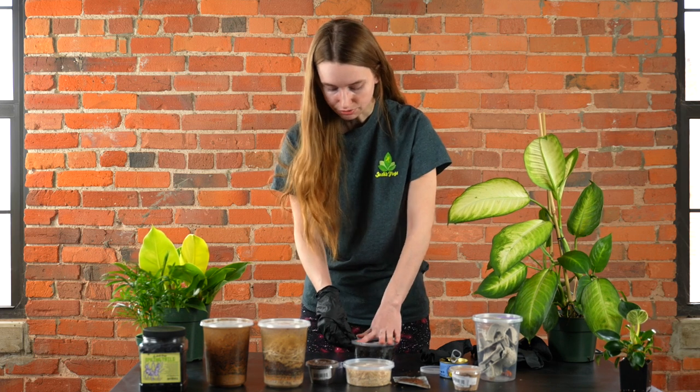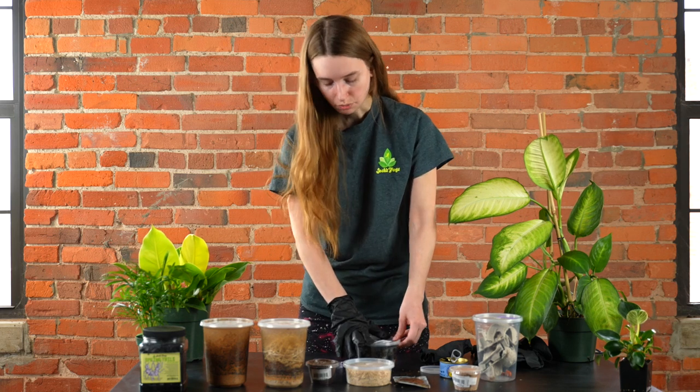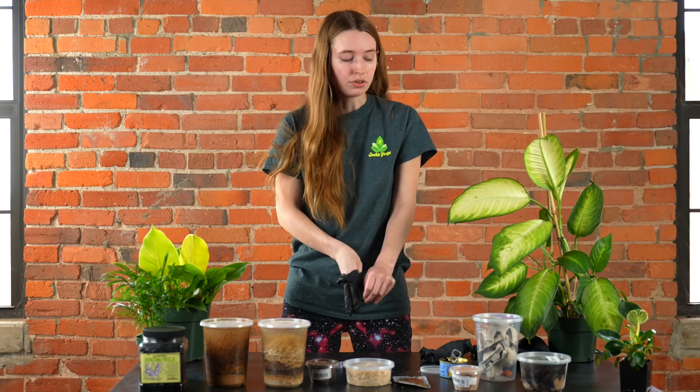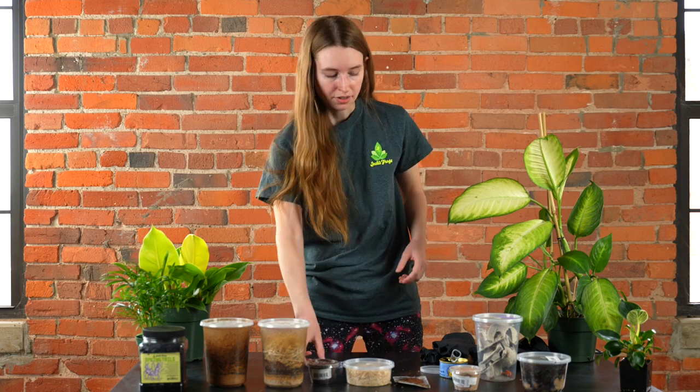I would suggest any of these live feeders more as a treat than a staple, because you still want to make sure you're giving your flake food, your pellet food, your frozen food, your other aquatic live feeders, and things like that to really round out the diet. But the reason I wanted to talk to you guys about these today is that variety is very important in an animal's diet. This is a nice way to get a little bit of that variety and give them some foods that you maybe didn't think you could feed to your fish.